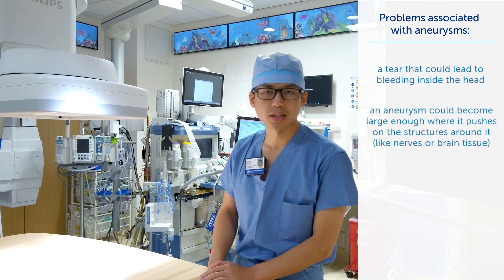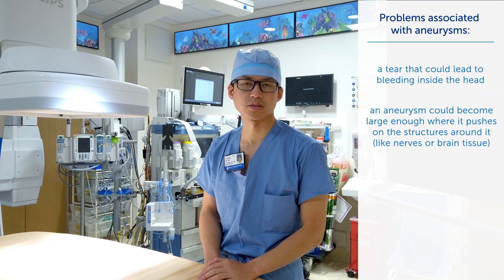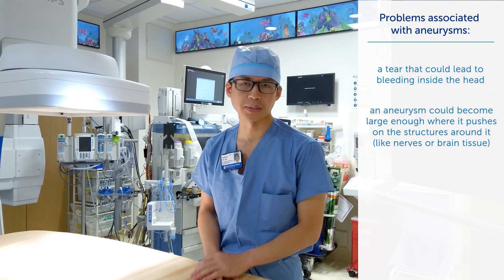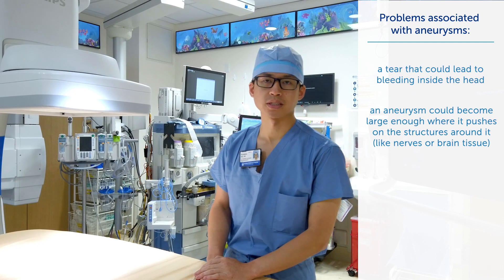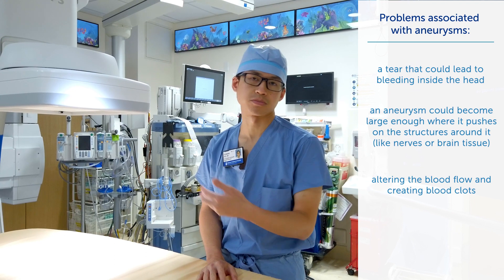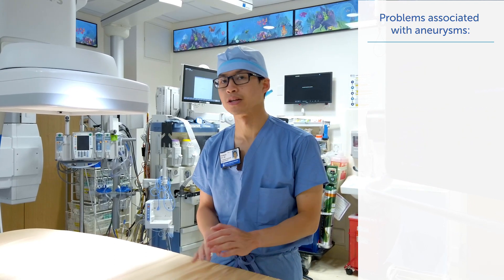However, brain aneurysms can also cause problems by becoming large enough that they push on the structures right around them — whether that's nerves that control the structures of the head and face, or the brain tissue itself, which controls all aspects of the body's function. Finally, another way brain aneurysms can cause problems is by altering blood flow, creating blood clots that move from inside the aneurysm into normal blood vessels and cause inadequate blood flow in another region of the brain.